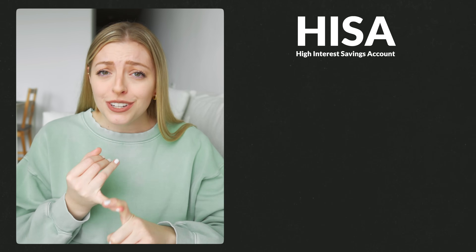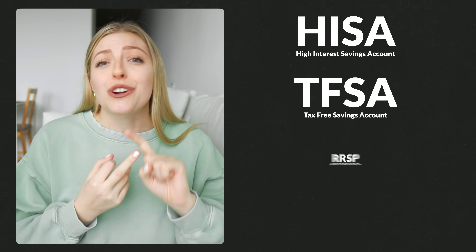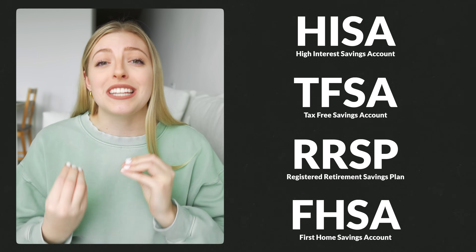You could use a high interest savings account, a TFSA or tax-free savings account, an RRSP — the Registered Retirement Savings Plan — and take advantage of their First Time Home Buyers Plan, or you could use an FHSA, the First Home Savings Account.